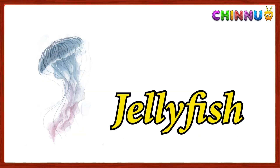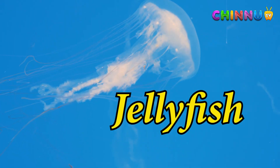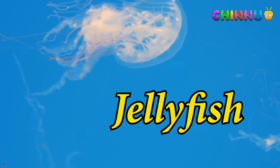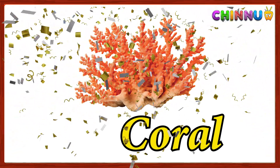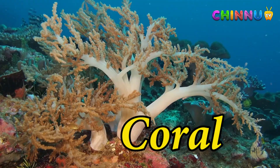Jellyfish: a soft, umbrella-shaped sea creature that drifts in water. Coral: teeny animals that build hard skeletons and form coral reefs.